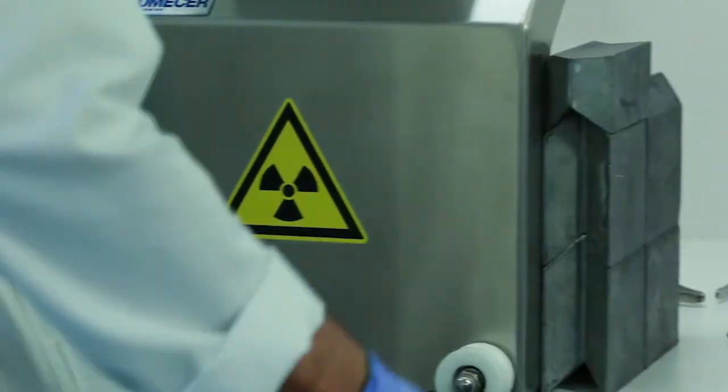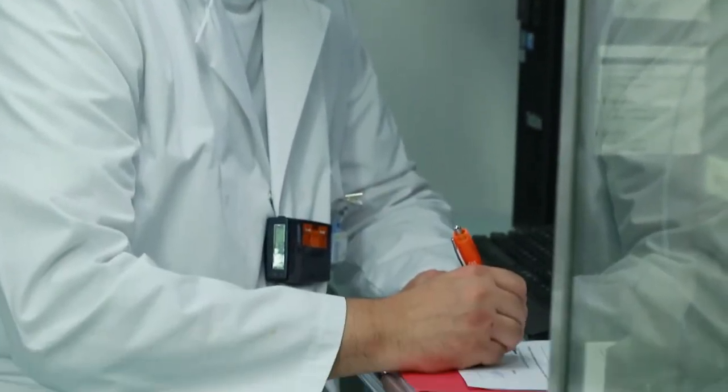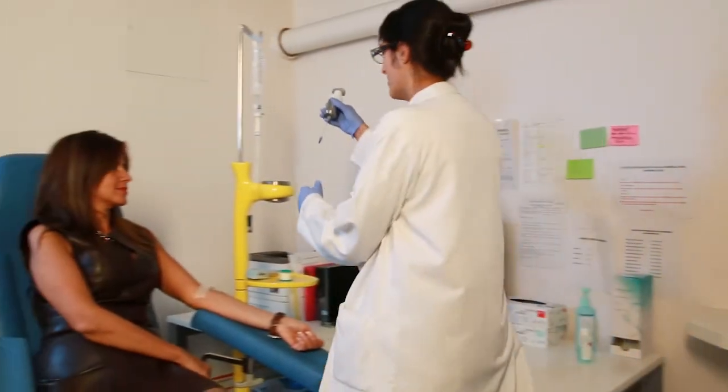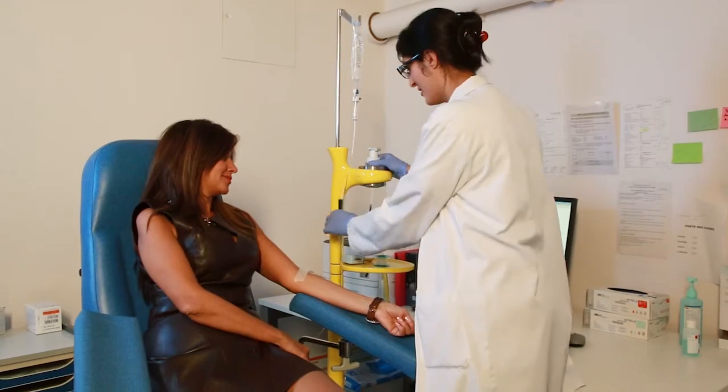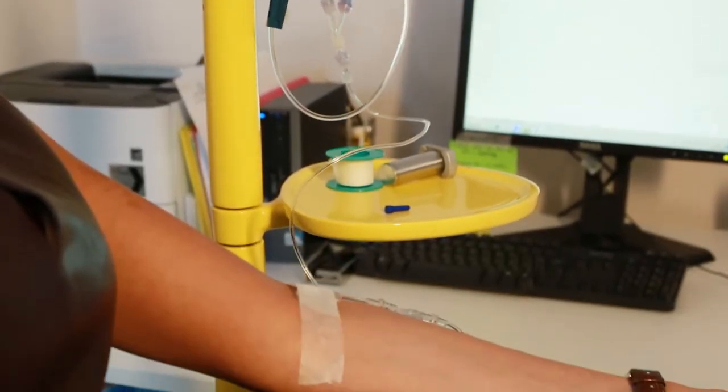The compound is distributed in sterile vials. After verification of the quality of the product, batches are released by a qualified pharmacist. Then, the released batches are administered to the patients inside the radiopharmacy unit of the Nuclear Medicine Department.